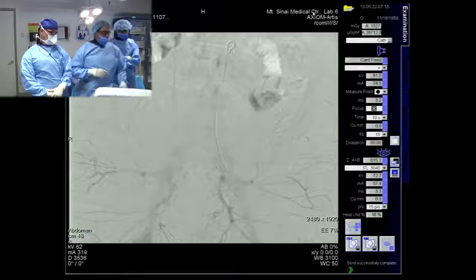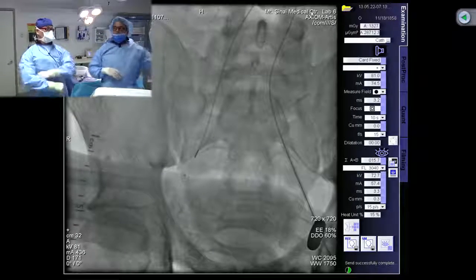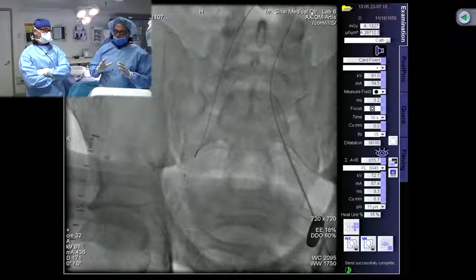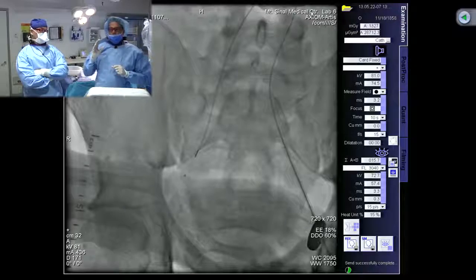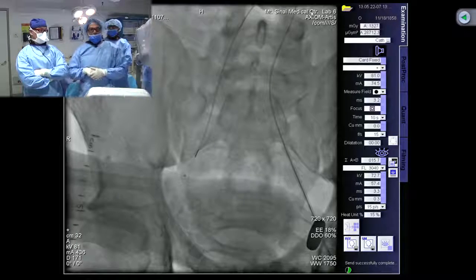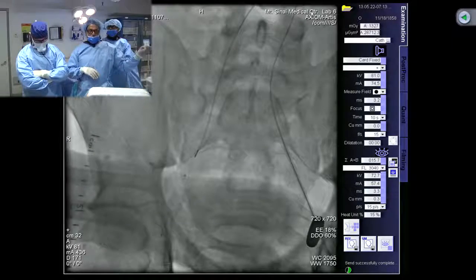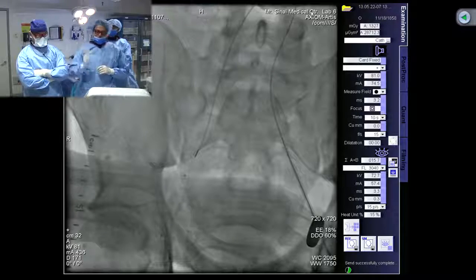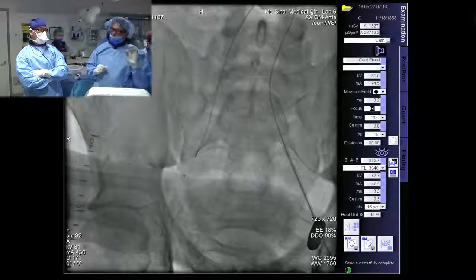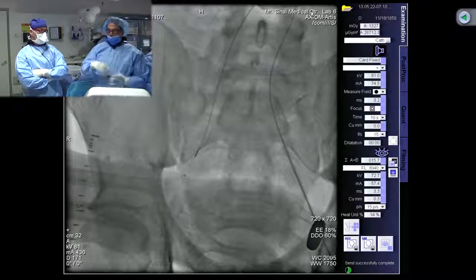Every time we went up and over with a softer wire, we were first able to get the universal flush up to the level of the common femoral artery with a soft angle glide. But every time we tried with a stiff angle glide or any other wire, the UF catheter would be pushed up into the aorta and we'd lose access. So once we got the UF catheter into the common femoral region, we pushed our soft angle glide down into the popliteal.